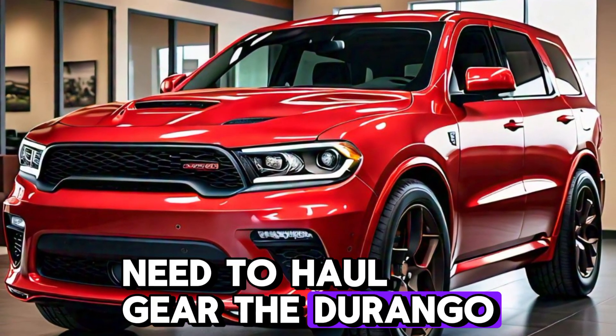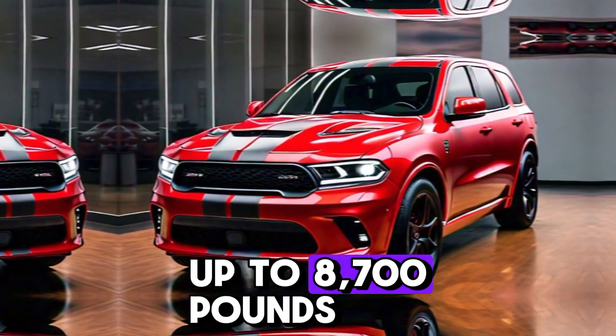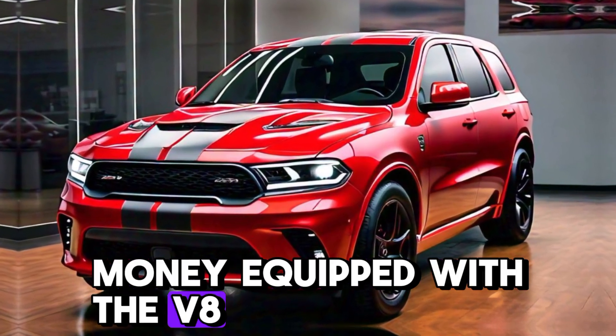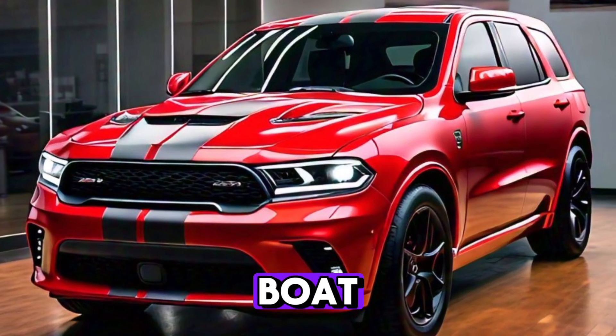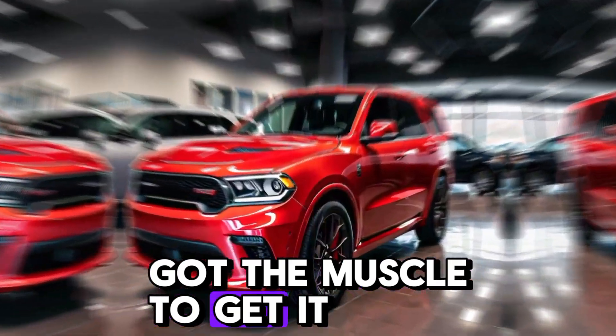Need to haul gear? The Durango has you covered with best-in-class towing of up to 8,700 pounds when equipped with the V8. Whether it's a trailer, a boat, or anything in between, the Durango's got the muscle to get it done.